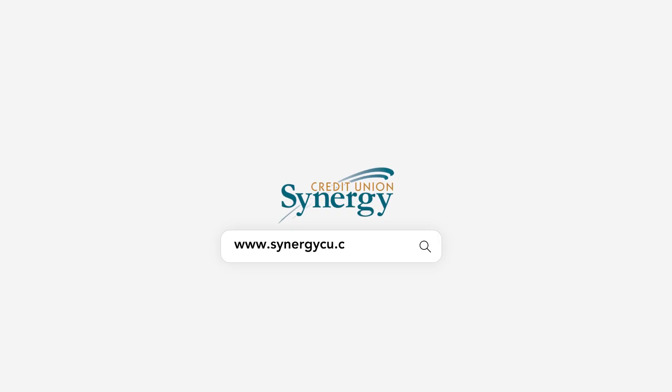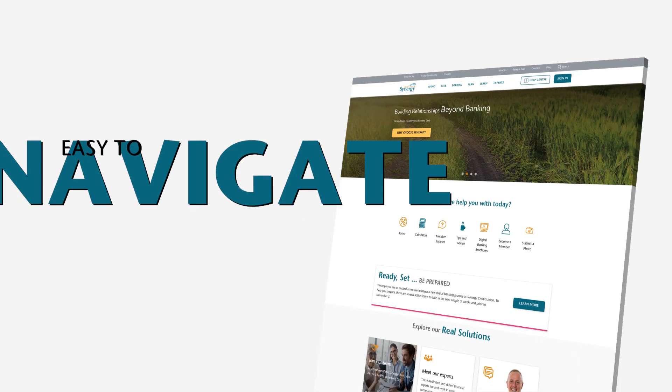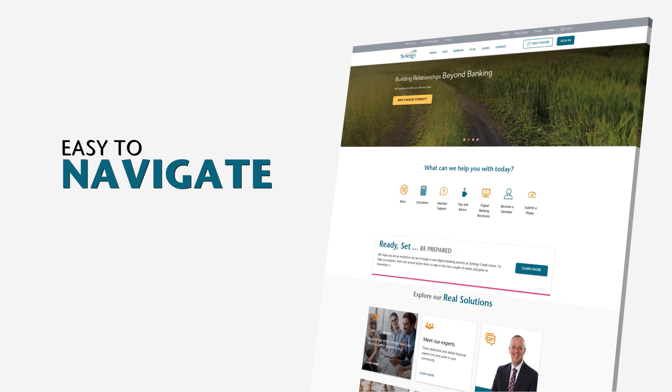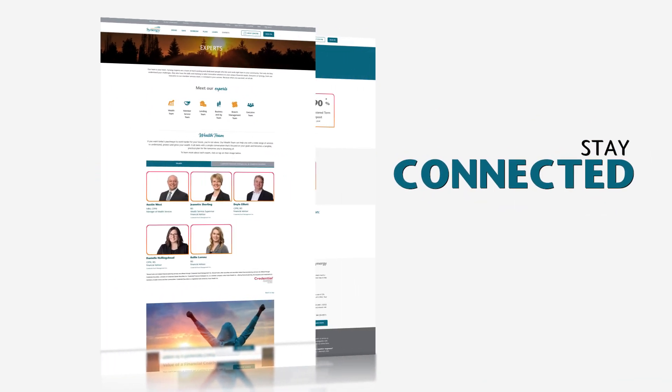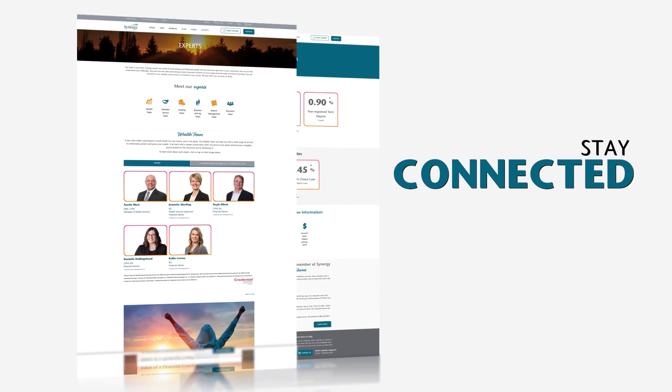Synergy Credit Union's new digital experience was designed with our members in mind every step of the way. With our new easy-to-navigate website you can connect with experts, products, services, advice and resources that can help you reach your goals.